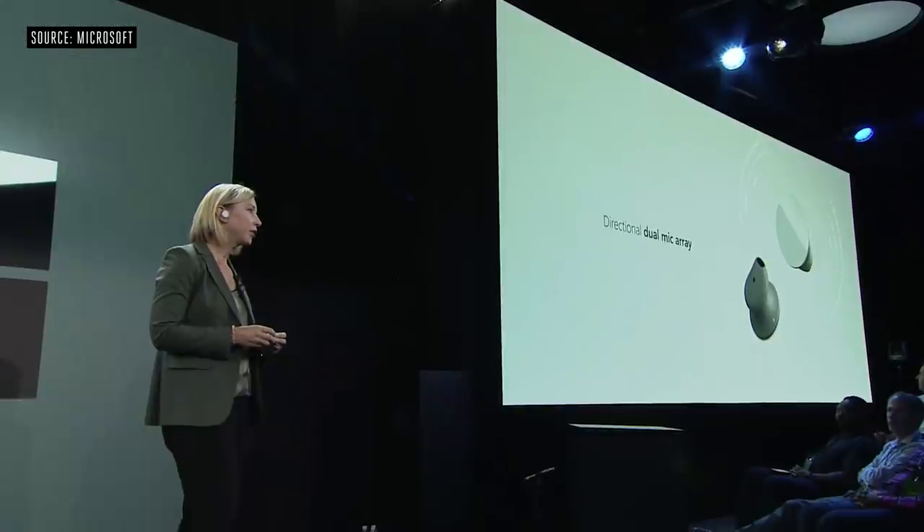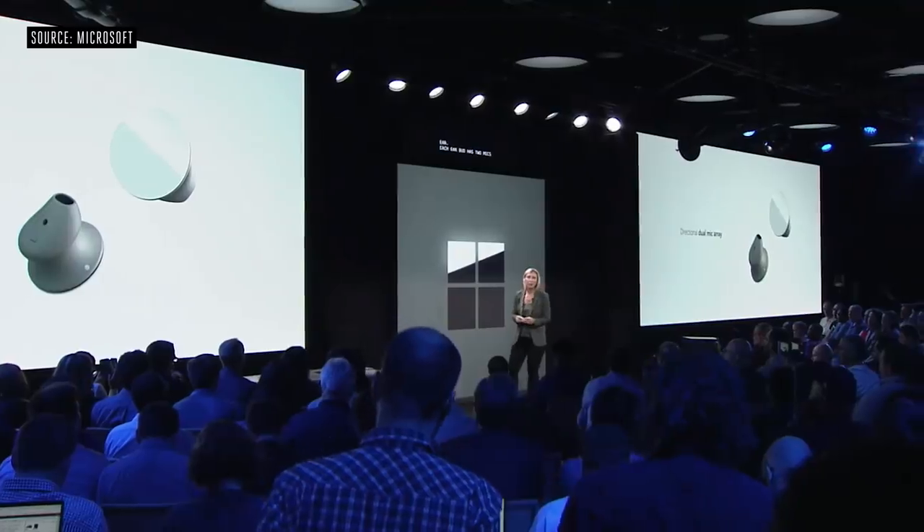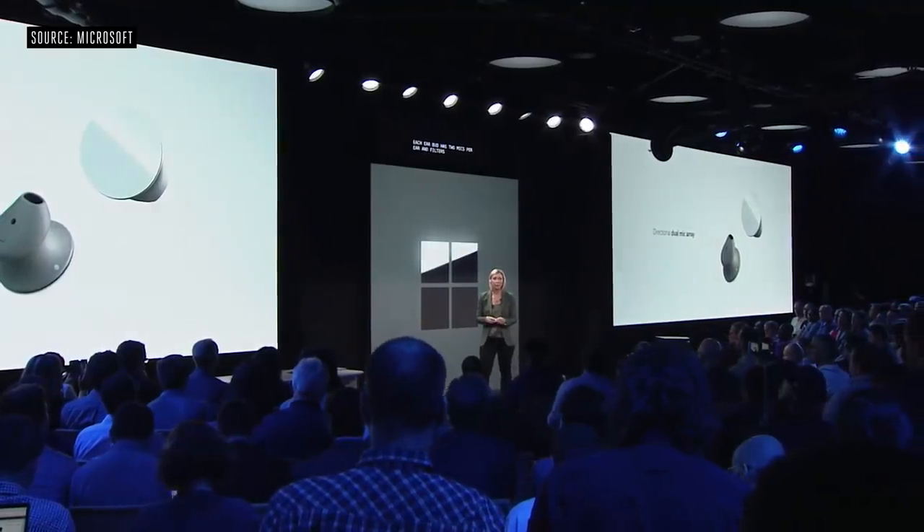I want to talk about our latest addition to the Surface audio lineup. These are the new Surface Earbuds — true wireless earbuds with amazing sound. Each earbud has two mics per ear and filters for better noise reduction, letting us pick up your voice rather than the sounds around you. They work on any platform and have 24 hours of battery life. There are touch sensors on each earbud to help you navigate music and calls.